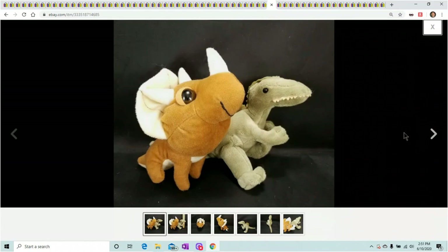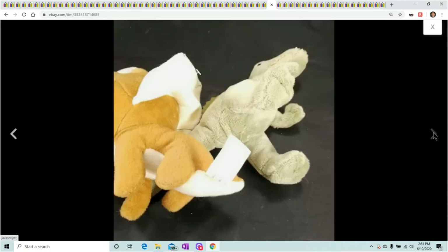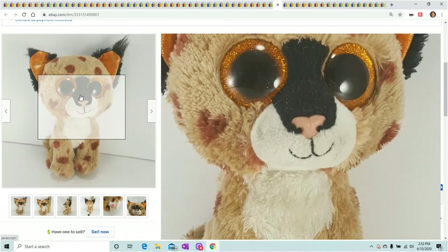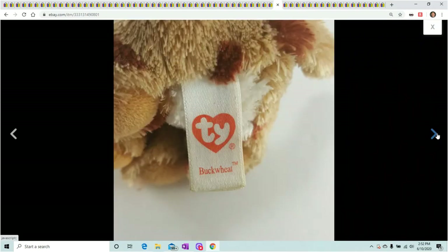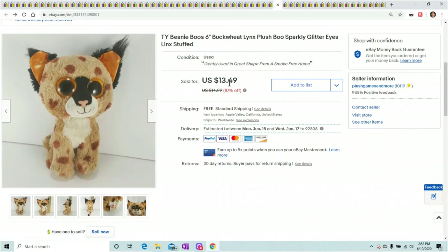Here's a lot of two little dinosaurs — nothing special about these guys. I just put them together because they were the last two dinosaurs I had to list, and I couldn't sell them separately since they'd get like $6 apiece. Threw them in a lot and they finally sold for $13.49. Next, a Buckwheat lynx with sparkly glitter eyes — the regular Ty toys aren't the greatest, but the Beanie Boos do a lot better. He had no scratches on his eyes, which always helps. He sold for $13.49.